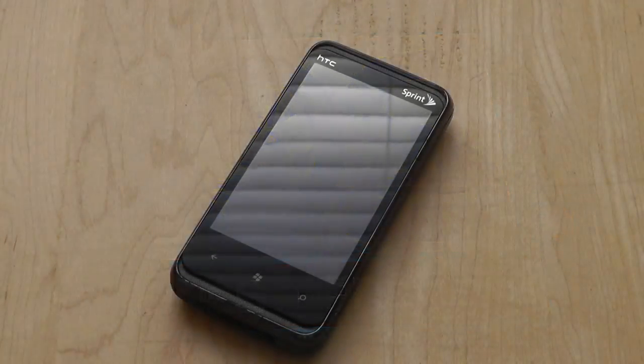Hey guys, here at OSMVTExperts.com, you're watching our video review of the HTC Arrive. This is a phone on contract with Sprint here in the United States, and it's a 3G-enabled Windows Phone 7.5 Mango. It's actually the US-branded version of the HTC 7 Pro, which is the unlocked GSM version.